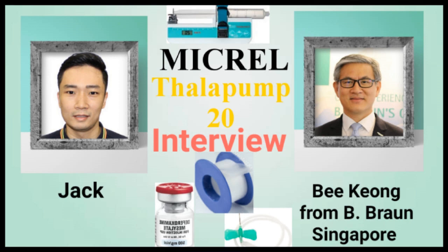B Kiong, where do people find you if they have any enquiries on purchasing the pump? They can call our office at 6213-0933, or they can email me at bee_keong.loo@bbraun.com — that's B-E-E underscore K-E-O-N-G dot L-O-O at B-B-R-A-U-N dot com. So that's where you can find us.